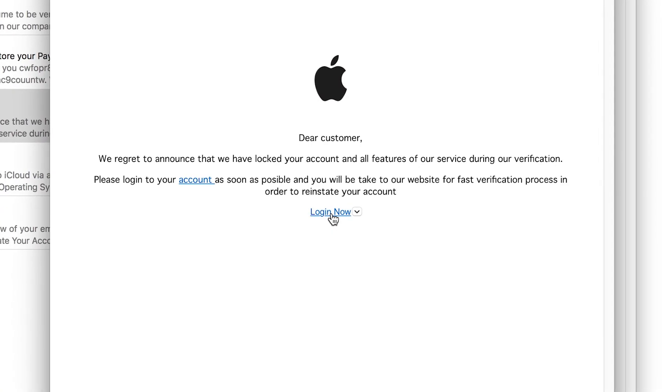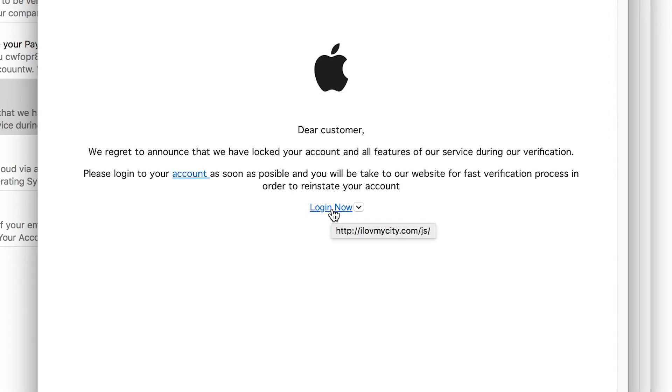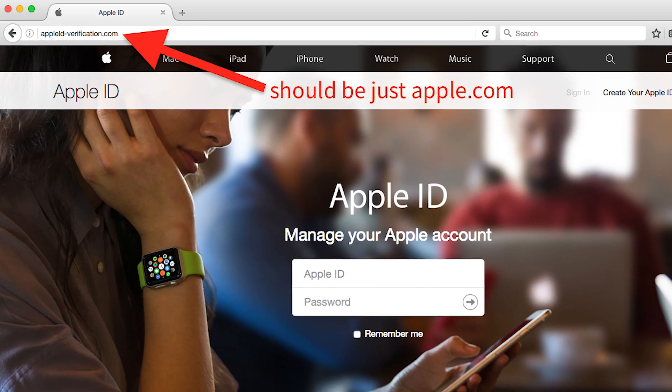You also want to hover your mouse over the web link that they send you or that comes up in the message, because usually spammers will use some weird website address format, not the ones that you're used to, which is just like apple.com or yourbank.com.